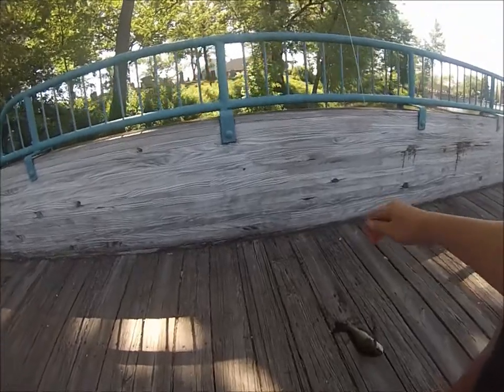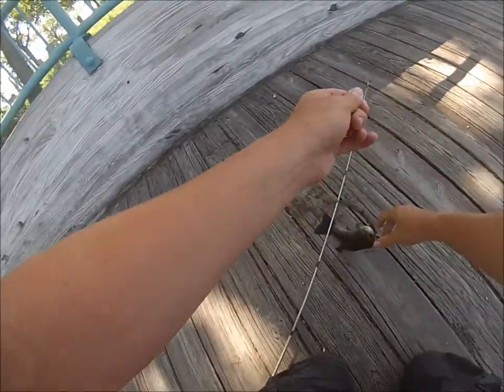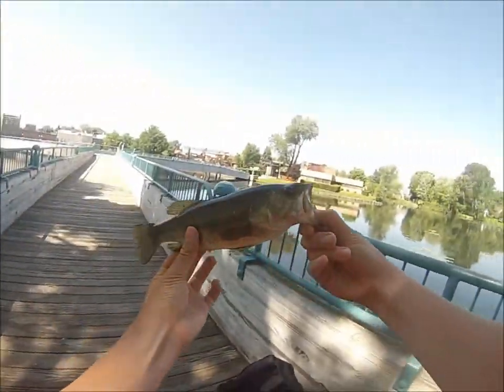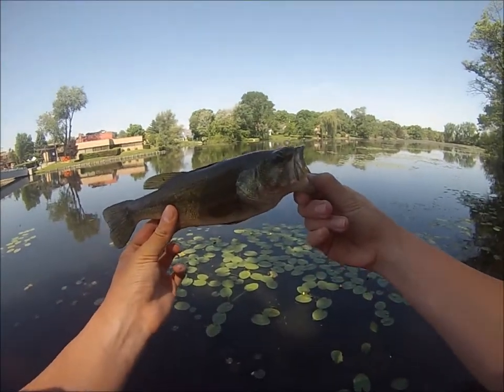Hey guys, I just caught a fish off this wacky rig — watermelon purple swirl worm, you can see right here. Here it is guys, this is a small one. He usually comes out of here but it's still fun to catch him, so there it is.